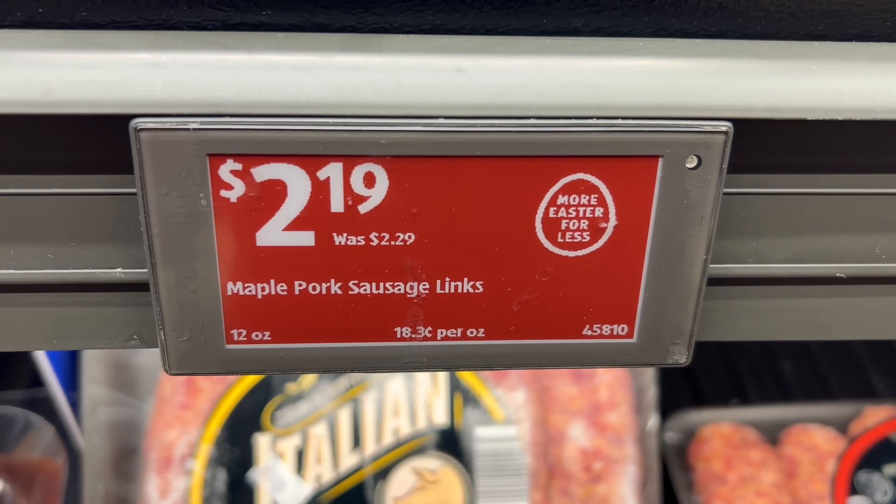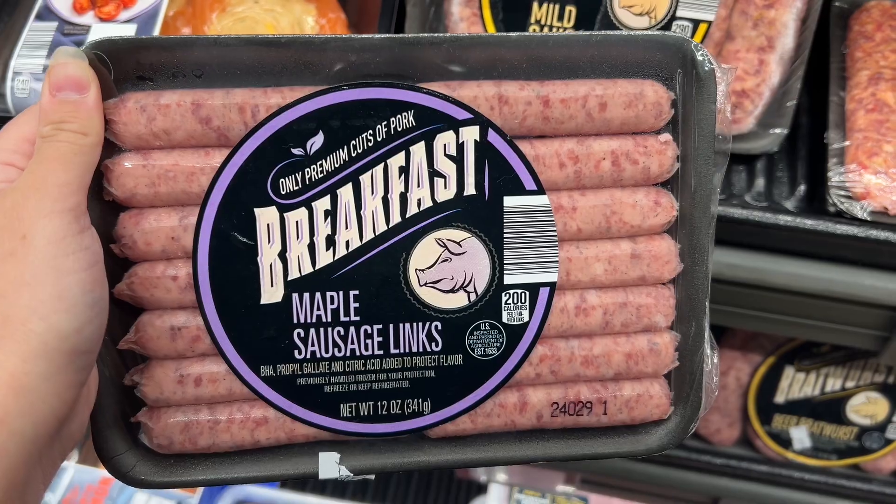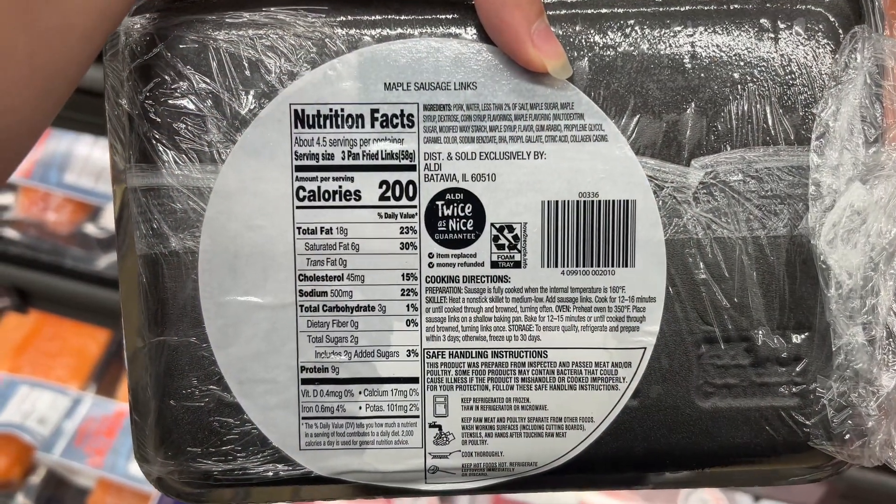This is the maple pork sausage links for $2.19. These are in 12-ounce packages. I tried them a few months ago and they were actually really good with some pancakes. Similar brands are around $5.99 at Harris Teeter.